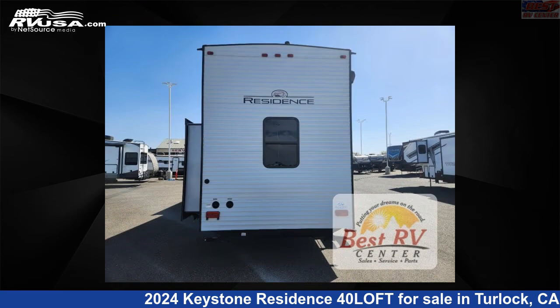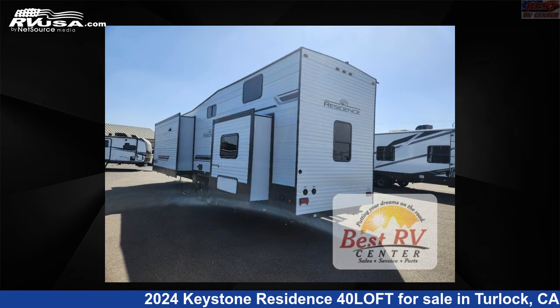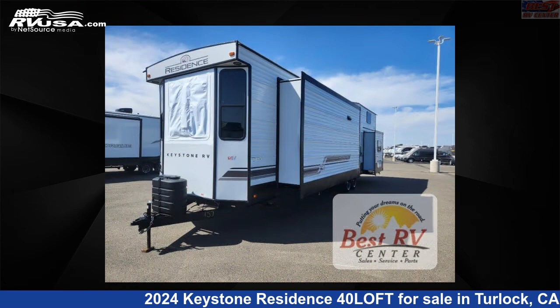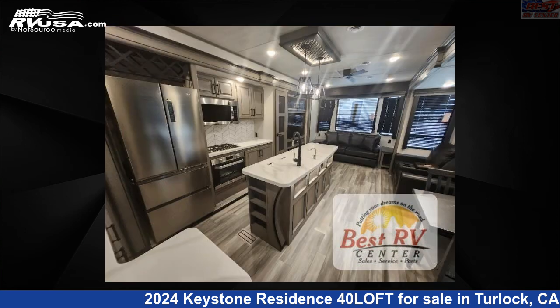Click the link in the video description to visit RVUSA.com and see more photos as well as the current price. This new Keystone is 40 feet 0 inches in length and features sleep 6, slide out, and 53 gallons fresh water capacity.